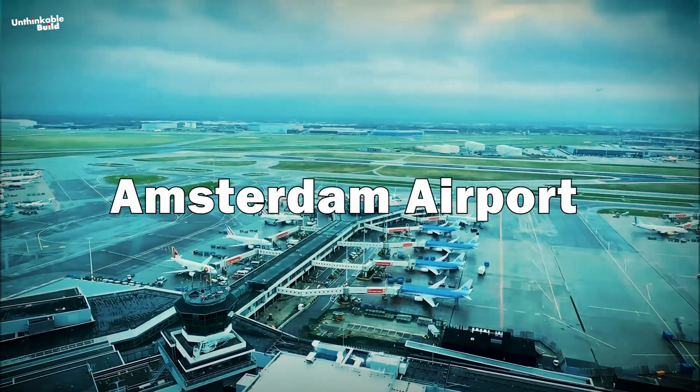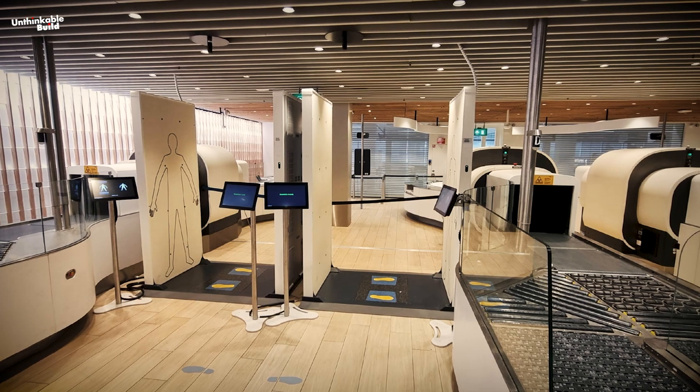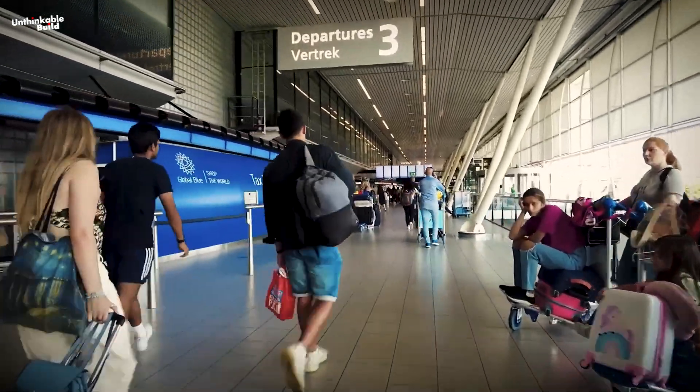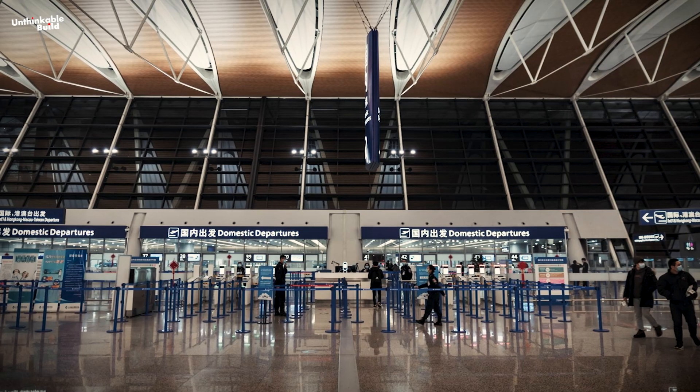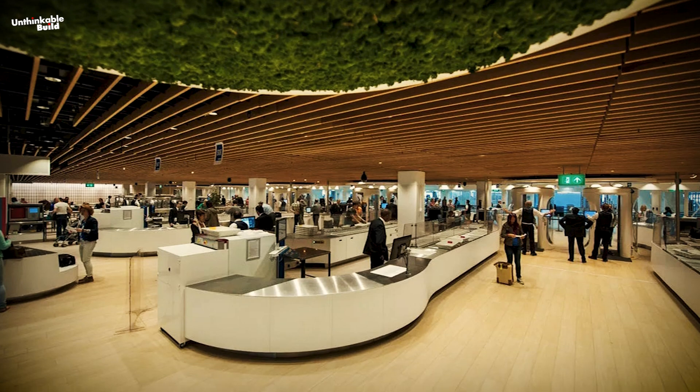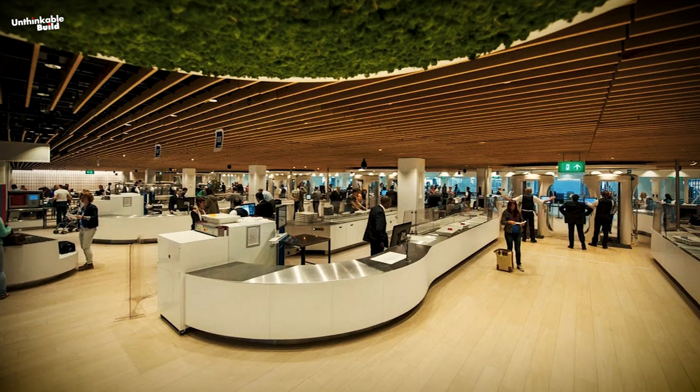Amsterdam Airport Schiphol in the Netherlands also employs AI to optimize security lanes intelligently. Through analysis of passenger flow and wait times, the airport dynamically adjusts the number of open lanes, minimizing queues and expediting the screening process.